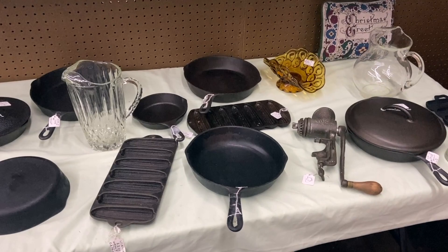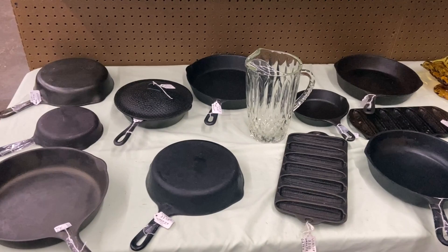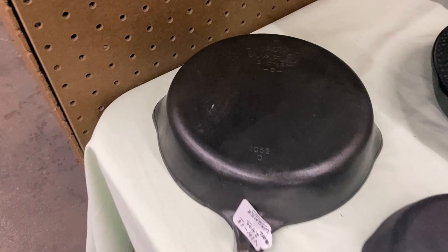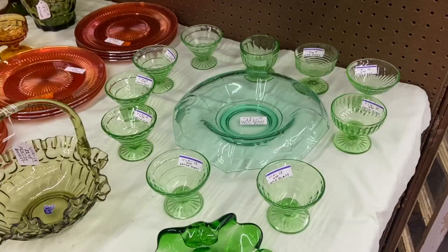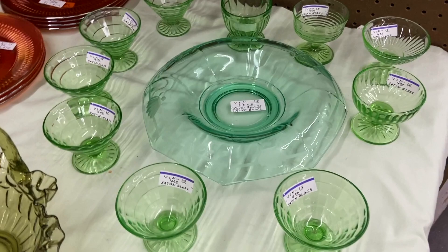A bunch of Wagnerware here, and this is all priced pretty well. The skillet with the lid is $33. These pans are in the $18 to $24 range. Those are fair prices for Wagnerware. Wagner was made in Sidney, Ohio, and they went out of business in the 1990s. A bunch of cute little sherbet stems that are happy depression glass with the uranium salt, so they will glow under a black light. The one in the middle is the same era — this console bowl — but it is a mint color, probably by Paden City, and it will not glow under a black light.